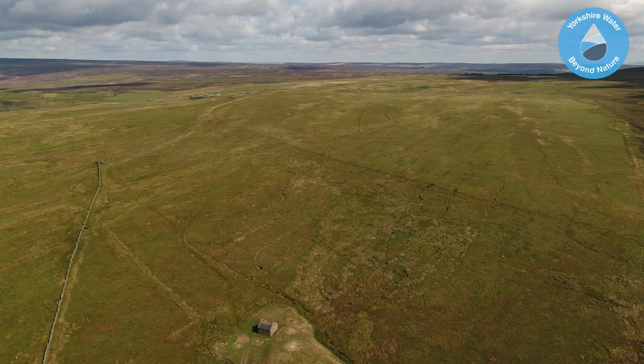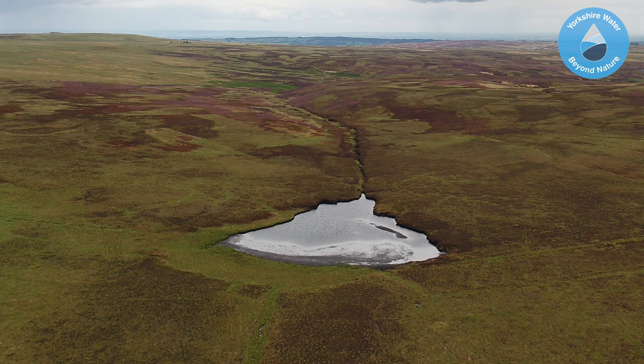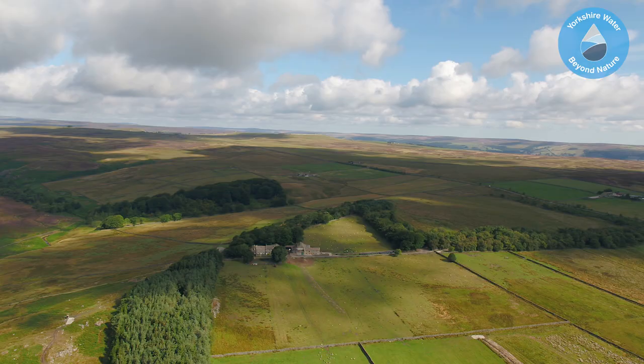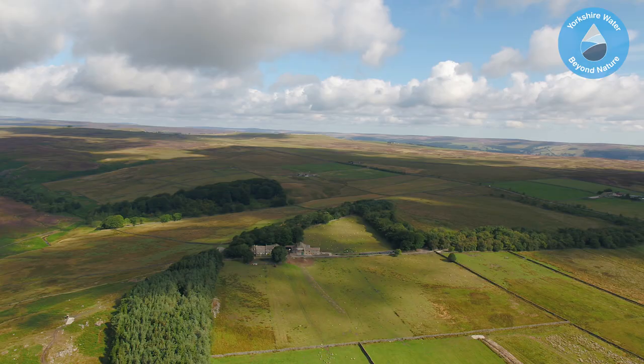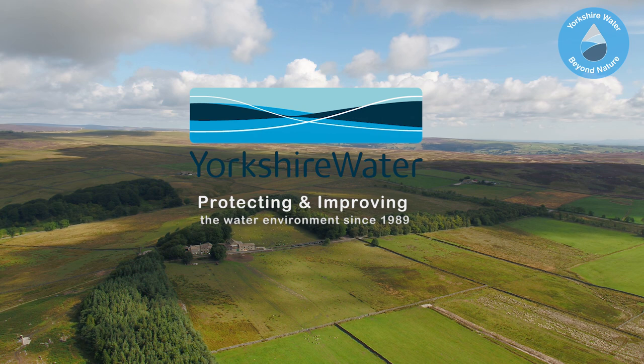Providing drinking water to Leeds, by identifying and measuring site-specific outcomes, we can optimise multiple ecosystem values to deliver better value overall — protecting this iconic Yorkshire landscape for future generations. This farm supports the Yorkshire Water vision, taking responsibility for the water environment for good.